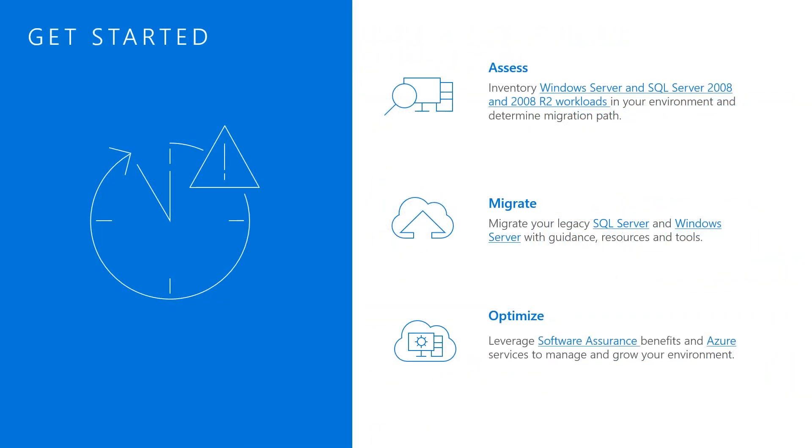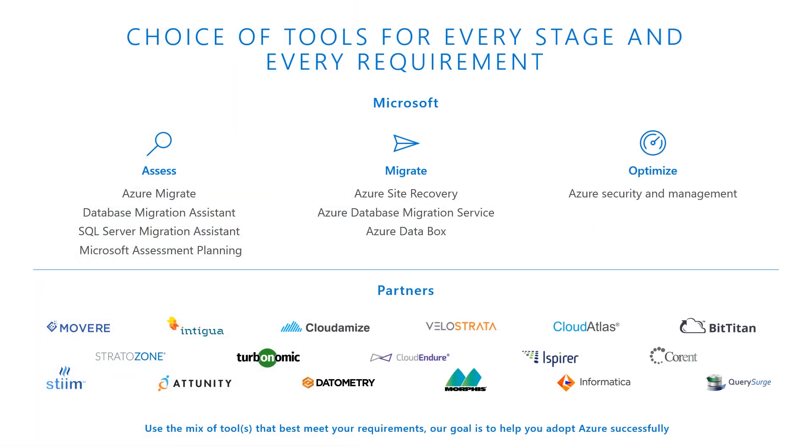By breaking down the migration process into three steps — assess, migrate, and optimize — you can solve the most pressing migration challenges and deliver the reliability, performance, and security your business stakeholders expect. Your approach depends on what your IT infrastructure looks like now, what you want it to look like, and the budget and schedule limits you're working within. Microsoft migration tools and services align with the broader phases of the workload migration journey: discover, catalog, assess; move; then keep workloads optimized post-move — secure, managed, and cost optimized.